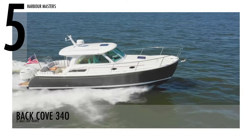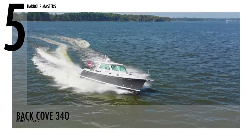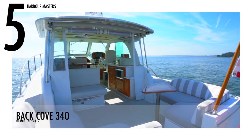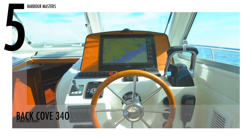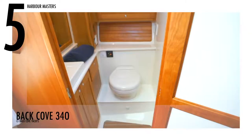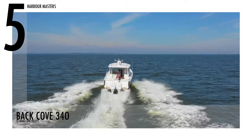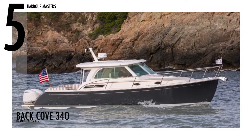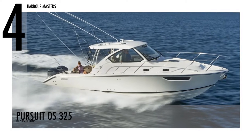The Back Cove 340's hull design incorporates a trailing edge lifting surface, which allows getting on a plane faster and with less horsepower than typical hull designs. Meanwhile, the cockpit is designed for entertainment with an aft-facing seat that transforms into extra salon seating. The captain will have 360-degree visibility and will be surrounded by wide-opening windows. This model has a starting price of over $390,000 US dollars.